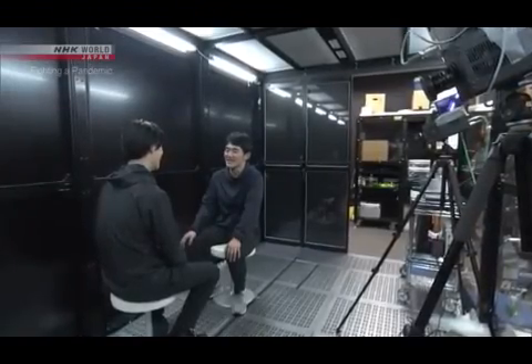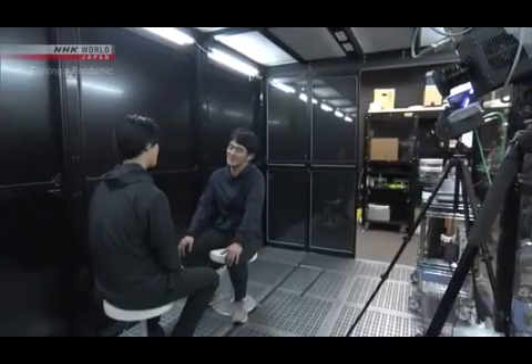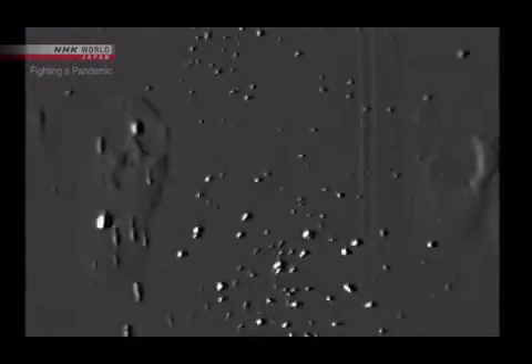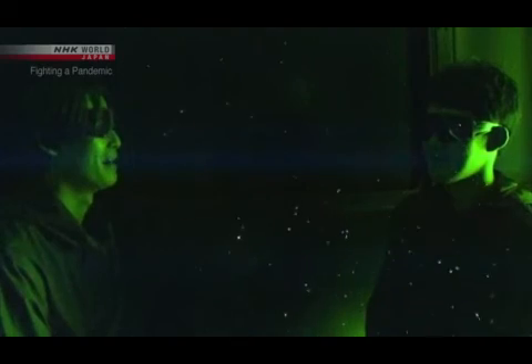We're learning that sneezing isn't the only source of these droplets. We ran the same experiment on a close-range conversation. People generate a lot of micro droplets when they talk loudly.